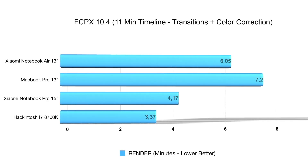Moving on to Final Cut Pro 10 — as you can see on screen, the Notebook Air takes roughly 6 minutes, the MacBook Pro 13 inches takes 7 minutes and 20 seconds, the Notebook Pro takes 4 minutes and 17 seconds, and my Hackintosh takes 3 minutes and 33 seconds. One reason many people look into the Hackintosh world is for tools like Final Cut Pro 10 that aren't available on Windows, and FCP renders videos really fast.